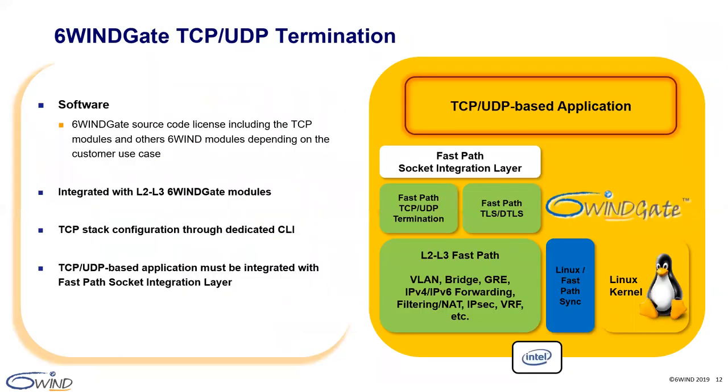6WINS gate includes a complete networking stack for TCP/UDP termination with industry-leading performance up to 1.4 million TCP sockets per second. Our TCP/UDP stack includes TCP/UDP termination and TLS/DTLS, and provides a socket API for integration with TCP/UDP and SSL applications. It comes on top of the 6WINS gate layer 2 and layer 3 modules that provide a complete networking stack including L2 encapsulation, IPv4 and IPv6 forwarding, NAT, IPsec, full VRF support and more. TCP/UDP termination requires integration with applications through the FastPath socket integration layer to benefit from performance improvements, and it has to be configured with its own CLI.